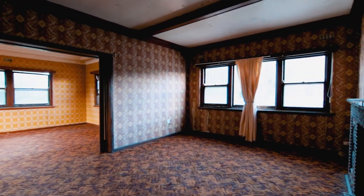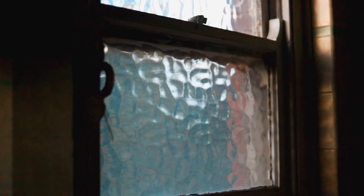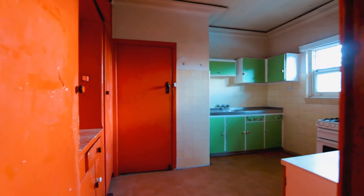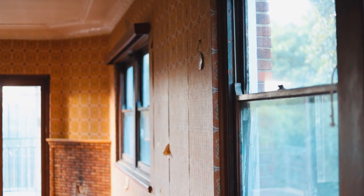This double brick property provides a blank canvas and offers those with vision an opportunity to restore the home back to its original historic charm. Featuring an open plan design with formal lounge and dining effortlessly connecting to the kitchen and living rooms, plus a separate lounge easily converted to a home theatre or additional bedroom.